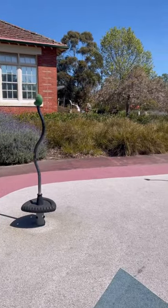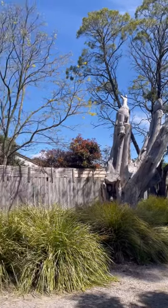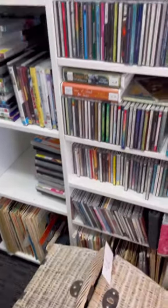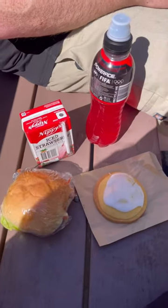There was also a playground, so you could take your kids to play there, and more sculptures. Then we had a quick pop into a local op shop in Ringwood East, found this bakery, and finished the day with a delicious bakery lunch.